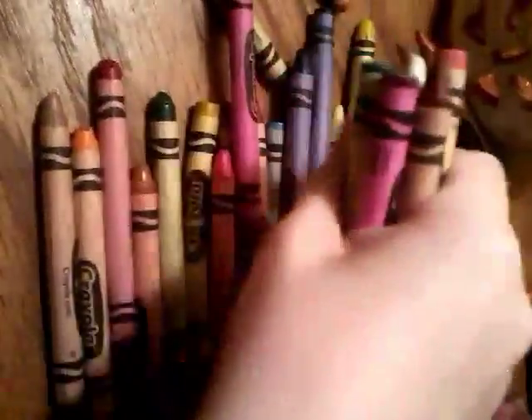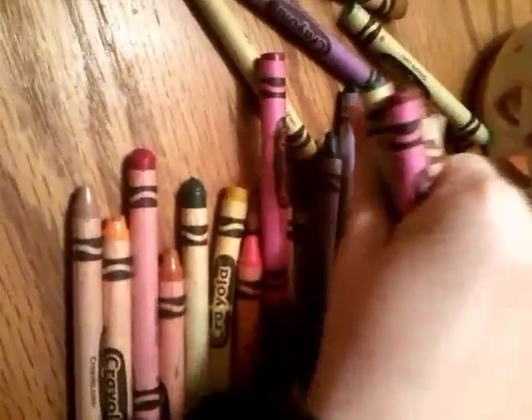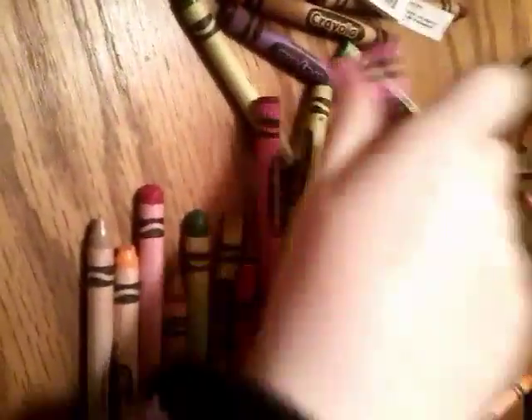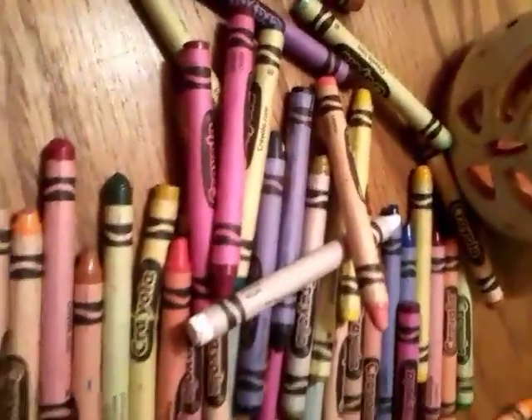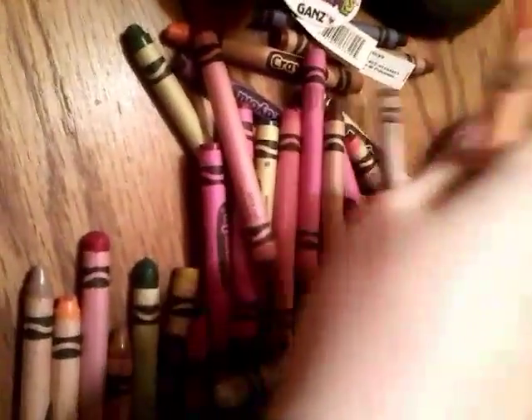At least 50. 31, 32, 33, 34, 35, 36, 37, 38, 39, 40, 41, 42, 43, 44, 45, 46, 47, 48, 49, 50.